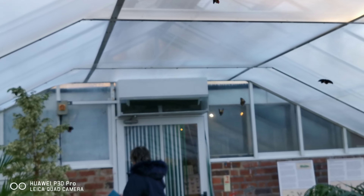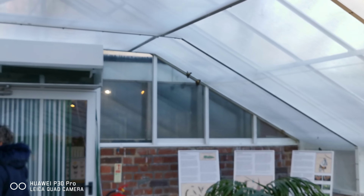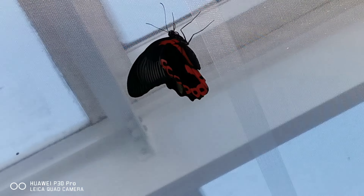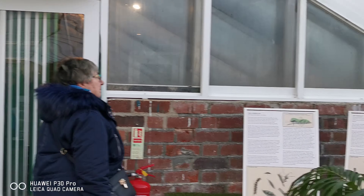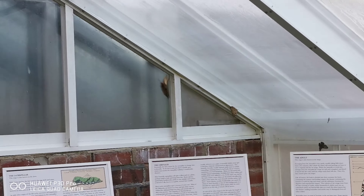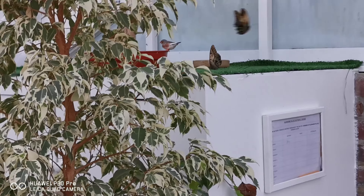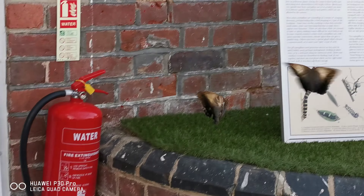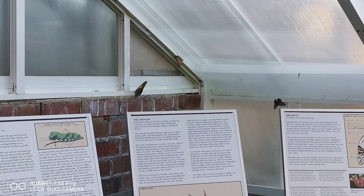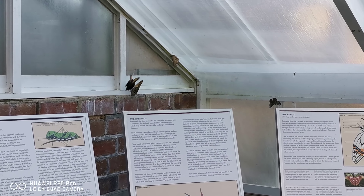These brown ones are chasing each other - I think it's mating season for them. That's nice, you can see that red on it. But these are buzzing about.